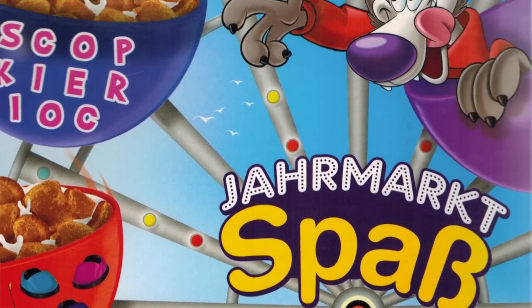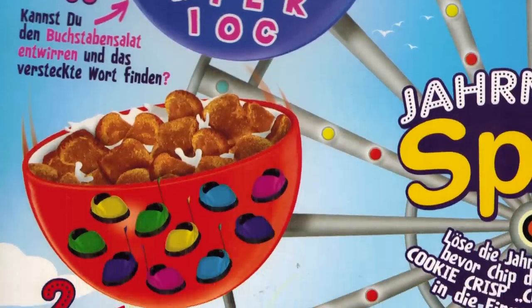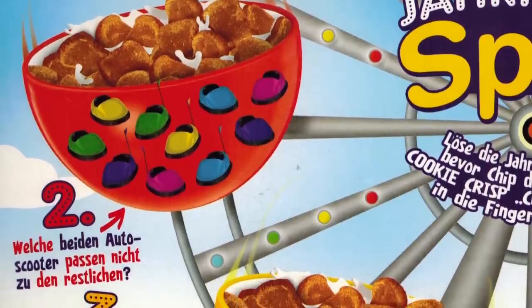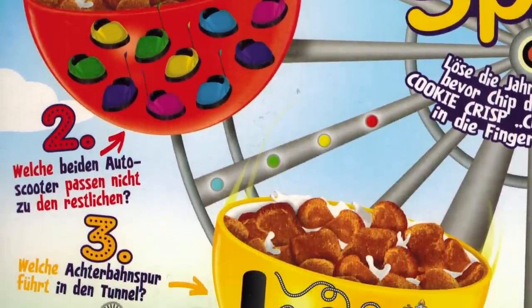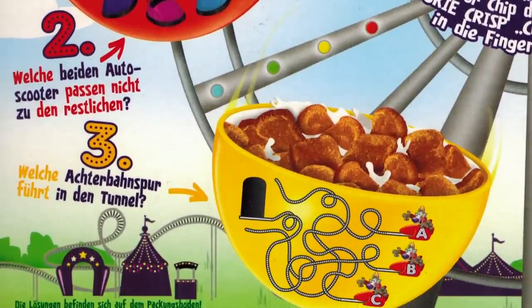The normal chocolate chip flavored Cookie Crisp in Europe looks the same as ours — it actually looks kind of better than ours. Now, 'Chokela' — that's a chocolate hazelnut spread made by Nestle, so basically it's what we know as Nutella. It's just a different brand of the delicious chocolate hazelnut spread. So unless I'm mistaken, this is the first Nutella flavored cereal I've ever tried. The back of the box roughly translates to 'solve the puzzle before Chip gets the Cookie Crisp.' The first puzzle asks you to solve a word scramble — it says 'cookie crisp' when you unscramble it. The second puzzle asks which scooter is different — it's the pink one since the flag is on the wrong side. And lastly, figure out which path leads to the tunnel — that's an easy one, it's B.